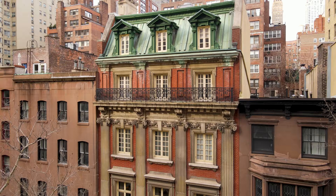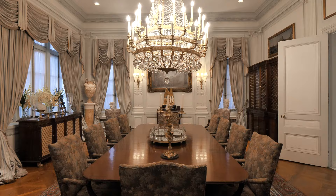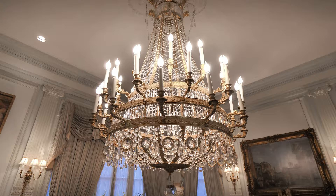66 feet tall, with 11,638 square feet of palatial living space across eight levels, the James F.D. Lanier House is one of the city's largest single-family homes. It is also among the grandest.